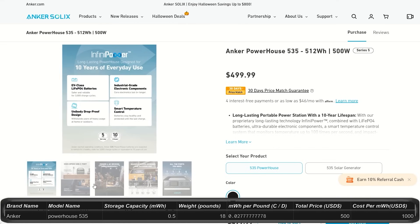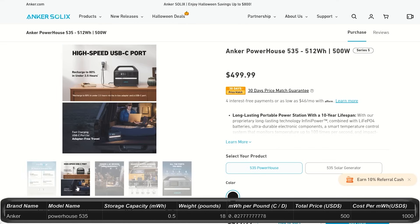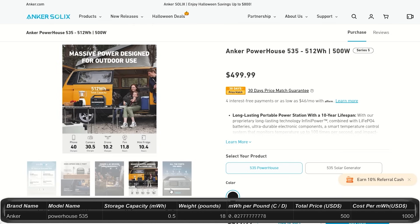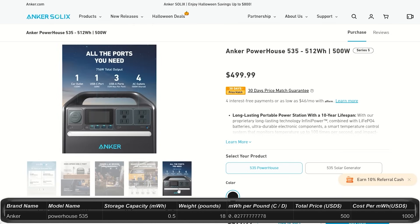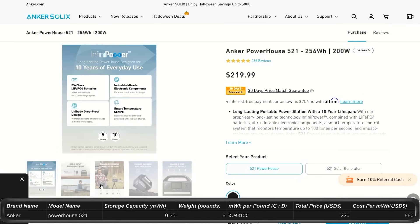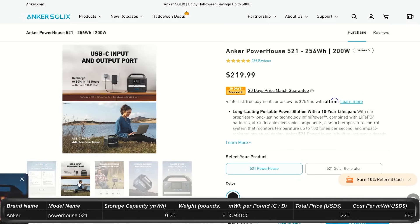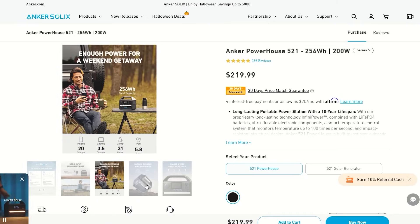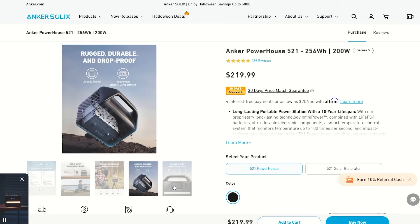The Powerhouse 535 gives you about 0.5 kilowatt-hours and 500-watt output. These smaller models are much lighter and portable, but they still have plenty of ports and outlets available. The price is $500 for this unit. The Powerhouse 521 is the smallest of the power stations at only $220 and 200 watts. They also have some other really small power banks that are pretty nice, but we're not going to get into those in this video.